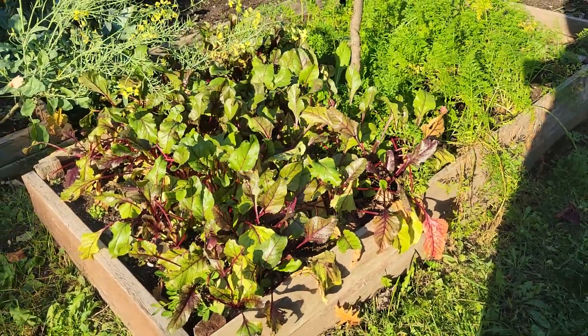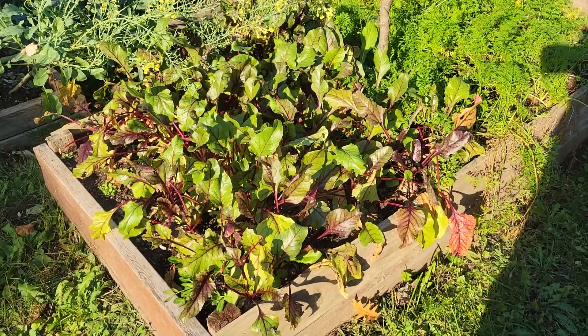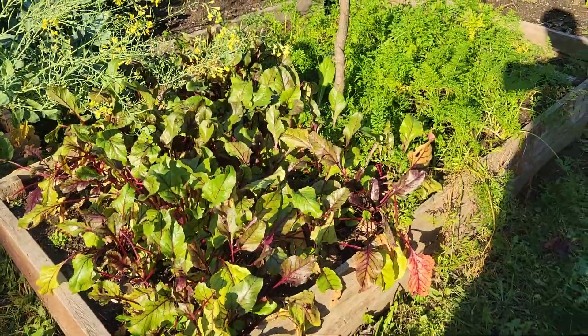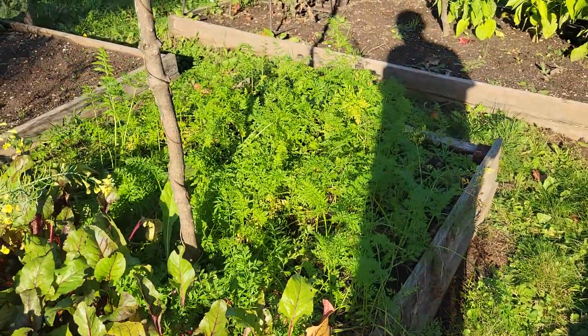Let's see if we can do one little update on our garden before we get a week of rain. You can see the beets — I'm waiting for a frost for the beets and for the carrots. They tell me that'll sweeten them all up.